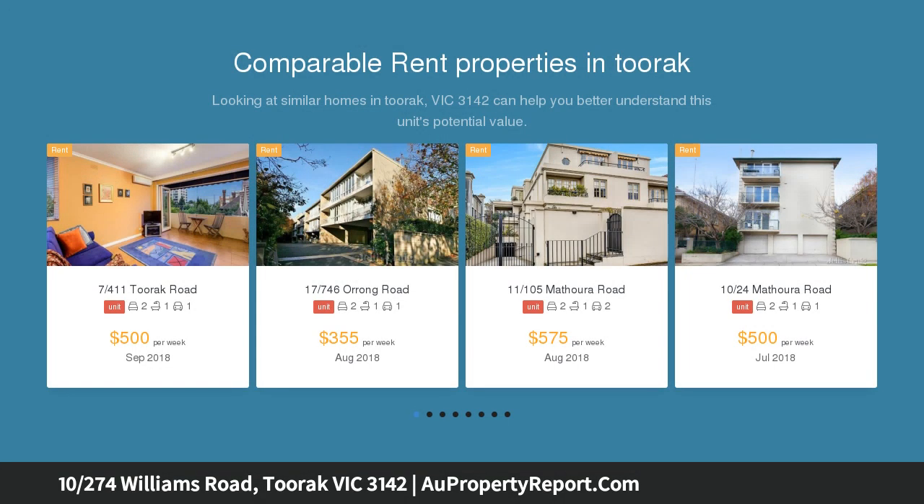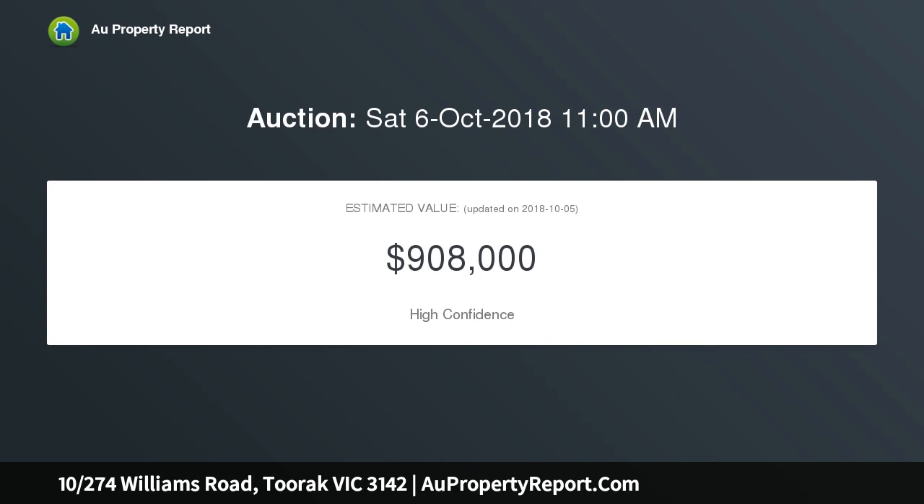This top floor apartment offers an elevated retreat only moments from Toorak Village. The exceptionally generous proportions are enhanced by an open plan design and interior finishes which are as stylish as they are functional.